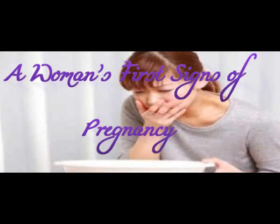A woman's first signs of pregnancy: for many women, the first sign is a missed period. Most pregnancy tests will be positive by the time a woman has missed her period. Other early signs of pregnancy include fatigue, feeling bloated, frequent urination, mood swings, nausea, and tender or swollen breasts. Not all women have all of these symptoms, but it is common to have at least one of them.